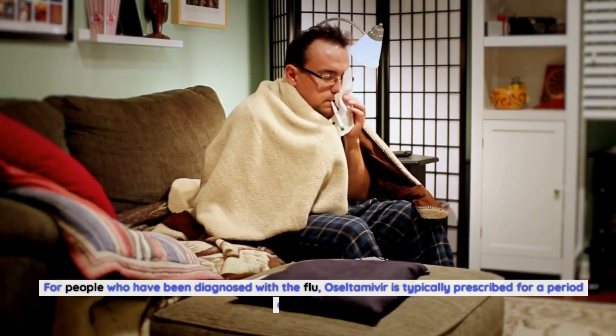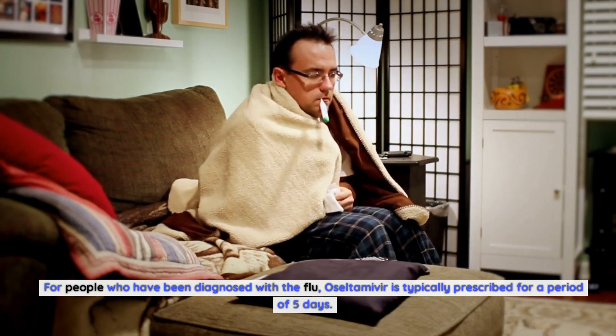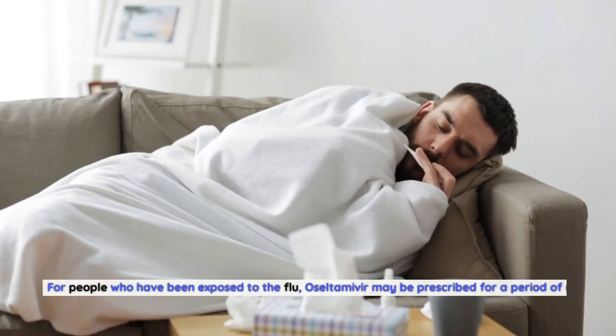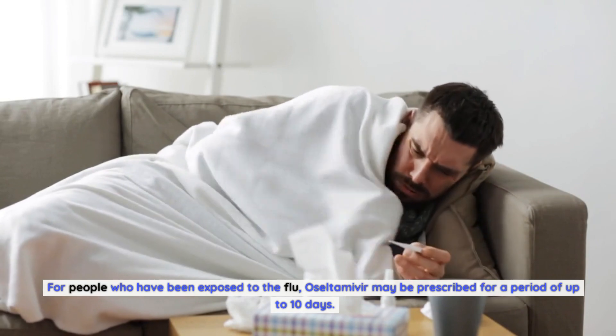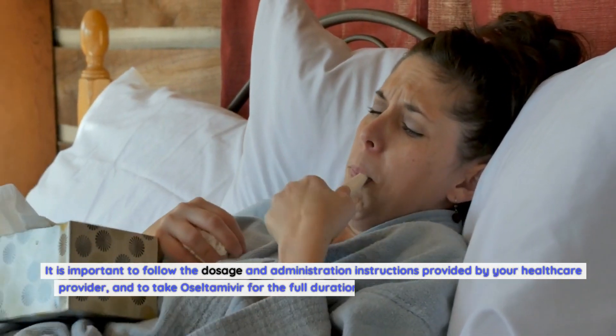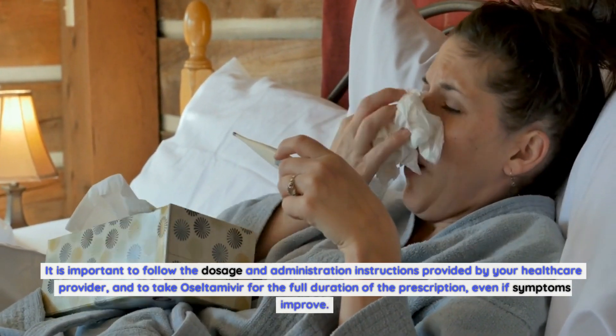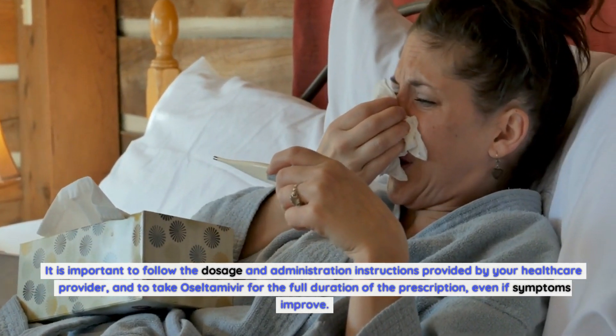For people who have been diagnosed with the flu, oseltamivir is typically prescribed for a period of five days. For people who have been exposed to the flu, oseltamivir may be prescribed for a period of up to 10 days. It is important to follow the dosage and administration instructions provided by your health care provider, and to take oseltamivir for the full duration of the prescription, even if symptoms improve.